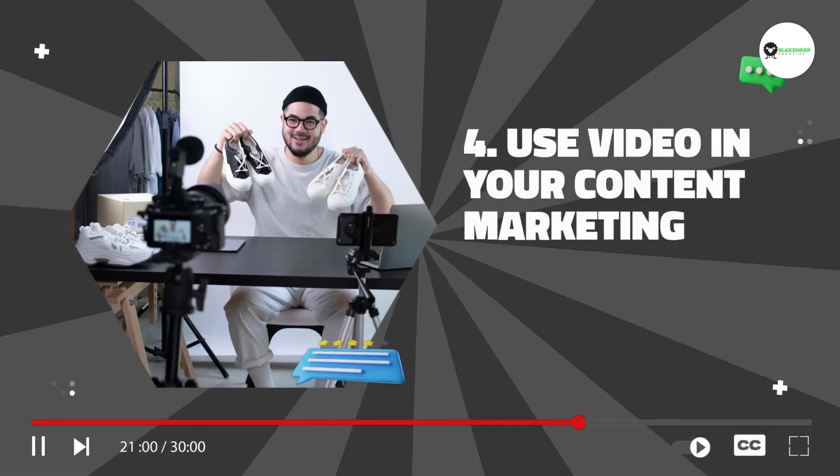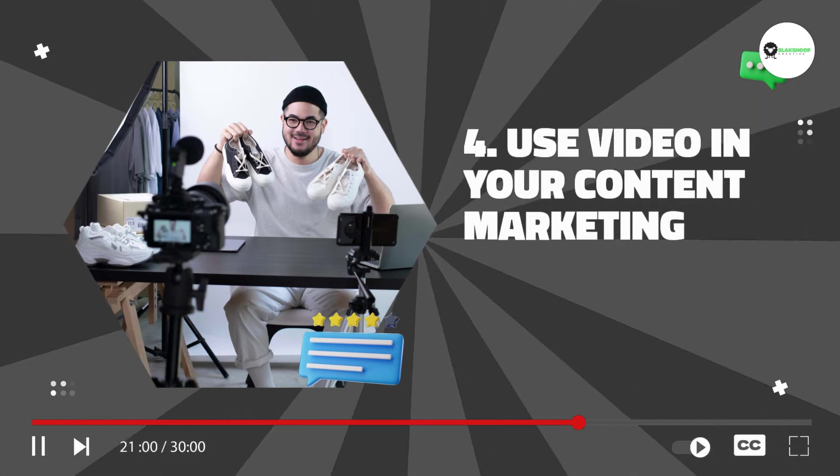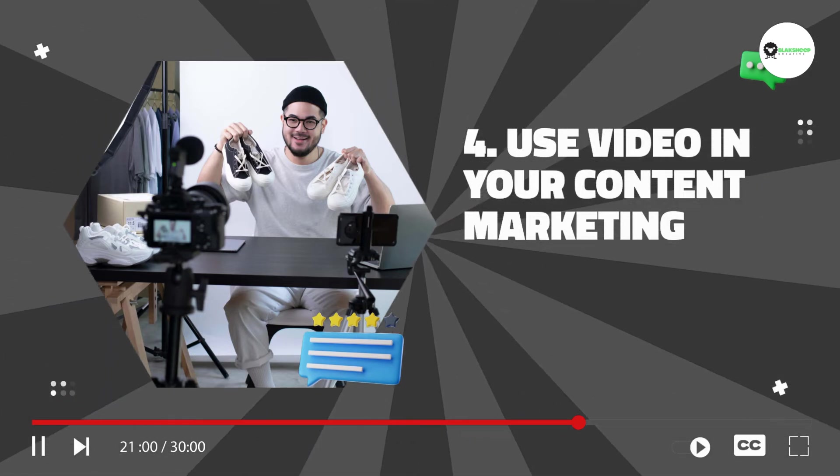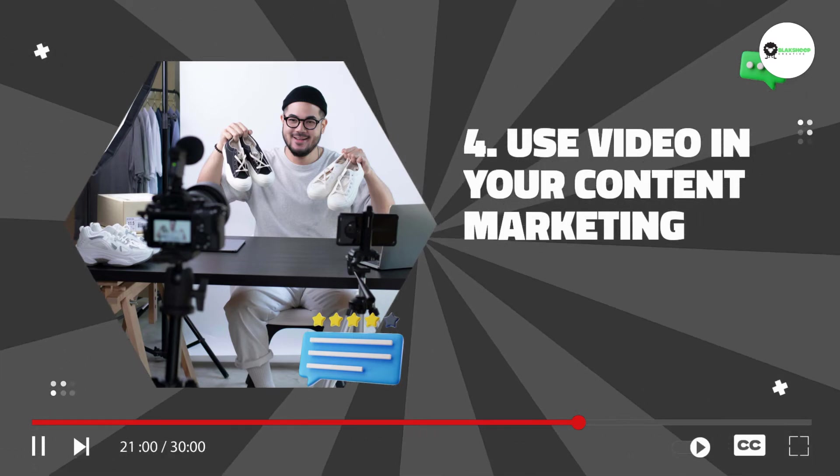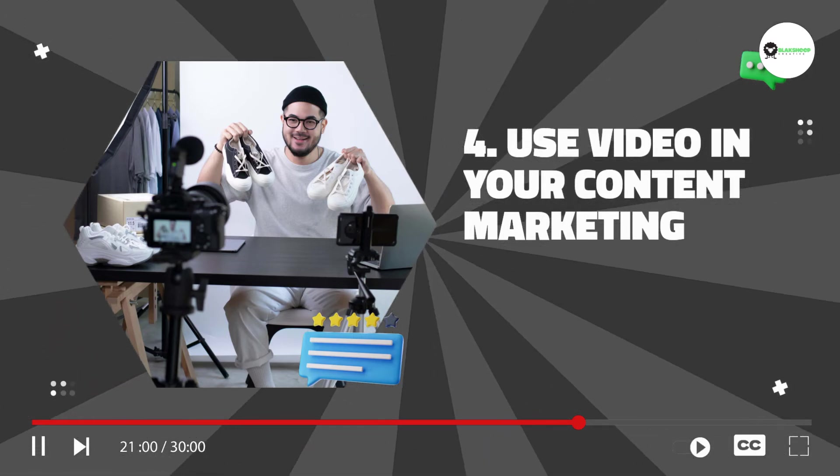4. Use video in your content marketing. Video is a great way to add value to your content marketing efforts. You can use video to create how-to guides, product reviews, or even share your company story.